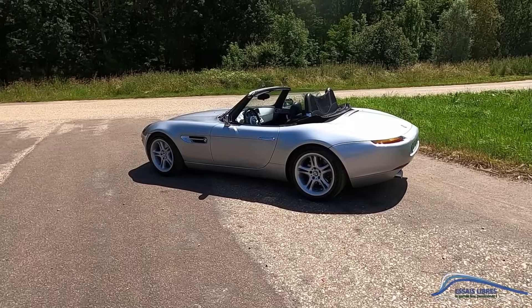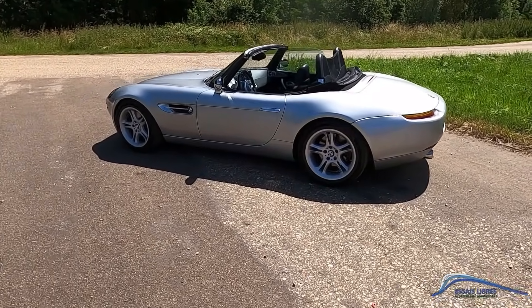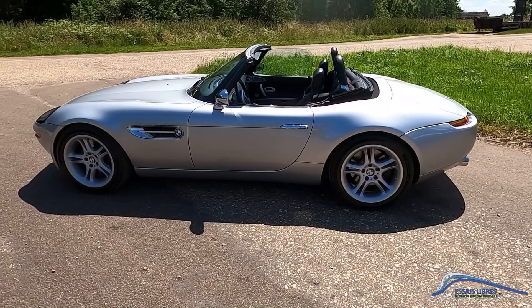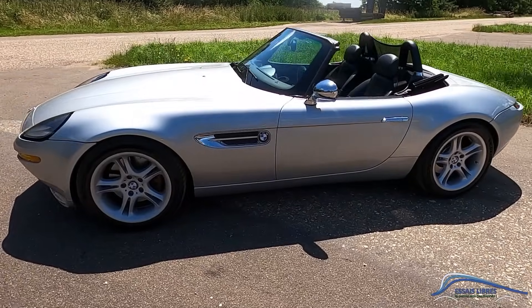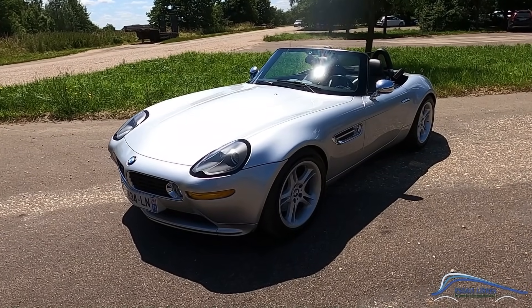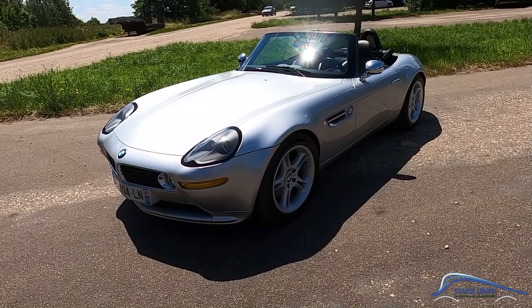Je ne peux pas ne pas déborder d'enthousiasme, comment ne pas l'être ? Je vous le demande en commentaires, parce que ce n'est plus seulement de l'automobile, c'est de l'art automobile, et c'est différent. C'est une pièce de collection, mais quelle belle chose ! C'est certainement l'une des plus belles créations de BMW, sincèrement. Je ne vois pas ce qui pourrait être plus beau.